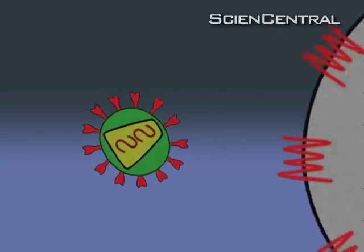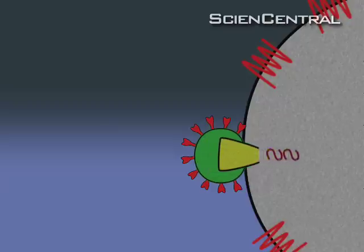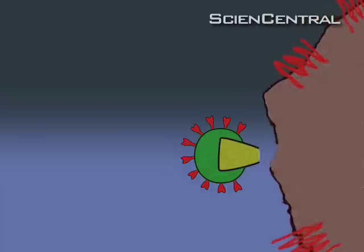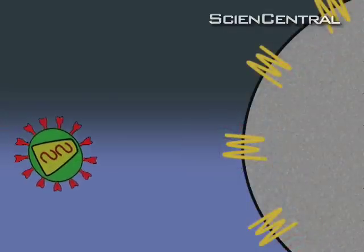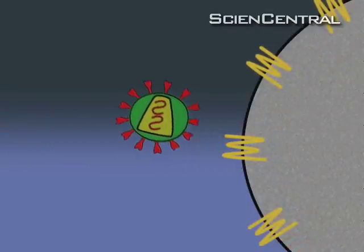HIV attacks immune system cells that fight diseases. A gatekeeper molecule on these cells lets the virus in and it kills the immune cell. But some people have a natural gene mutation that disables the gatekeeper so HIV can't enter.